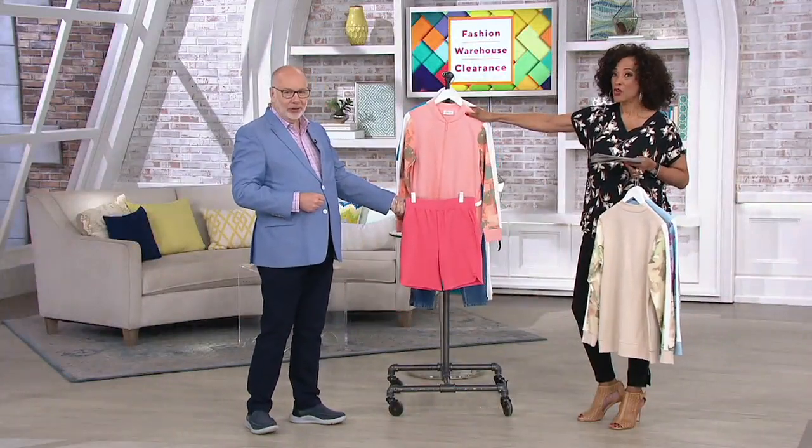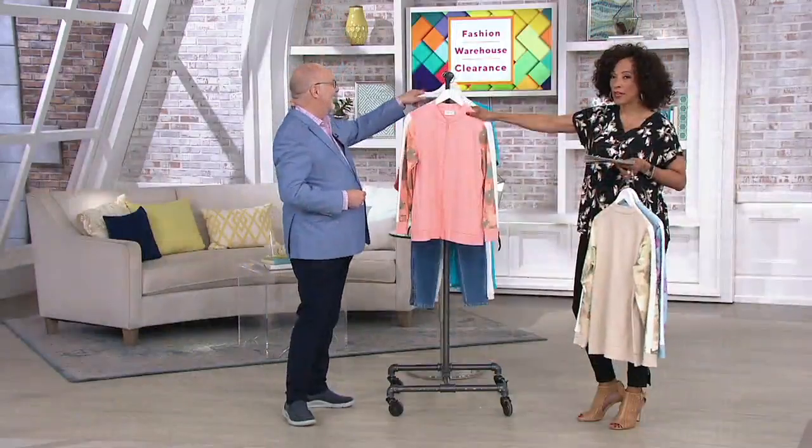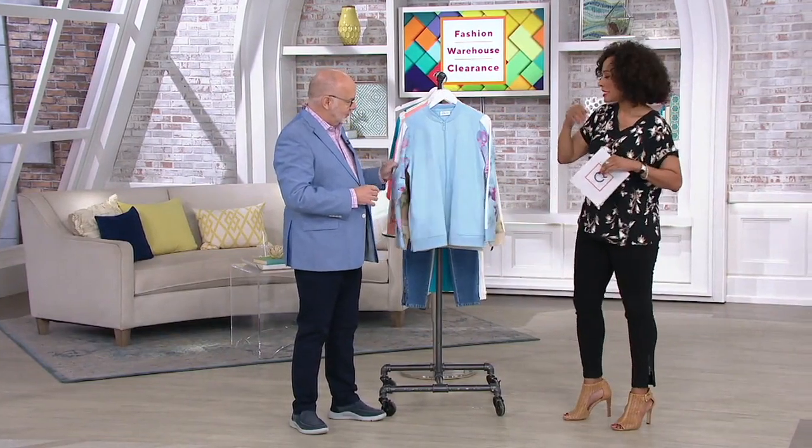If you like tonal dressing, look how good that looks. I love that. We will talk about those shorts in a bit — they have a big deal price, at about $17, and there are two inseams.